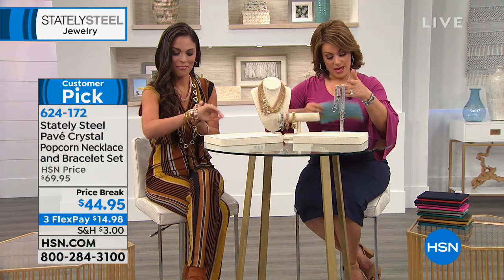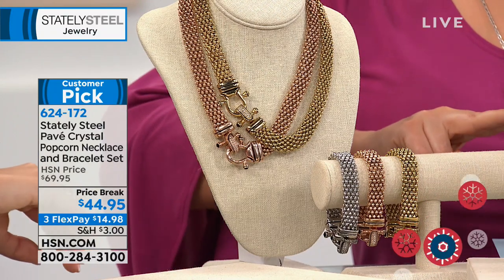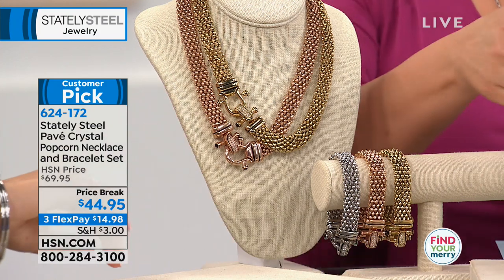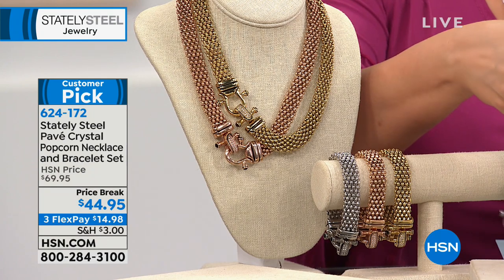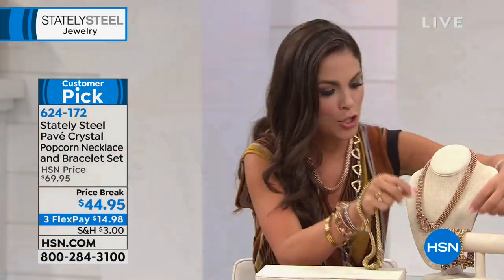Choose silver tone, gold tone, or rose gold tone. Only 650 remaining. The necklace is 19 inches. For the bracelet, choose 7.5 inches or 8.5 inches. It's $14.98 on three flex payments.